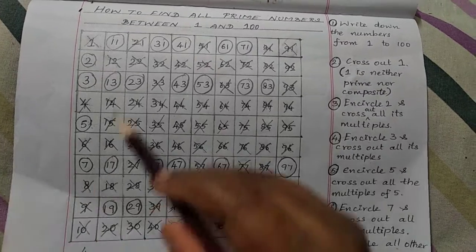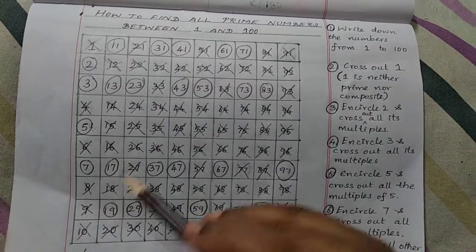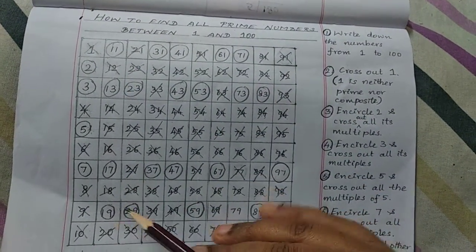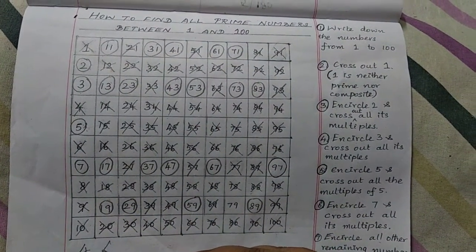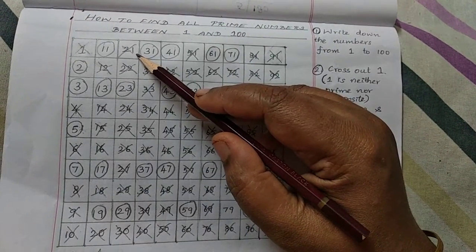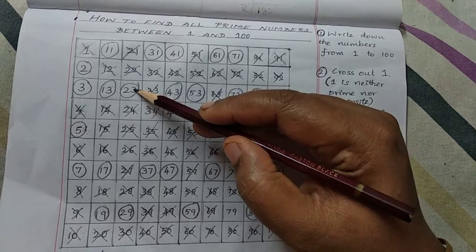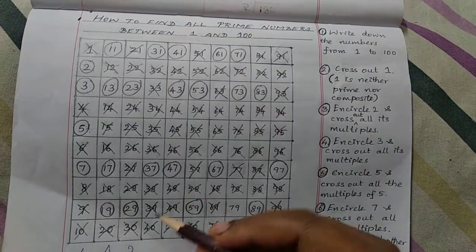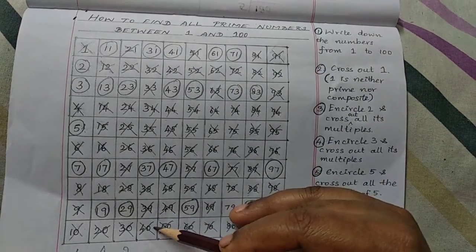From 1 to 10, there are 4 prime numbers. From 11 to 20, there are also 4 prime numbers. From 21 to 30, there are only 2 prime numbers.